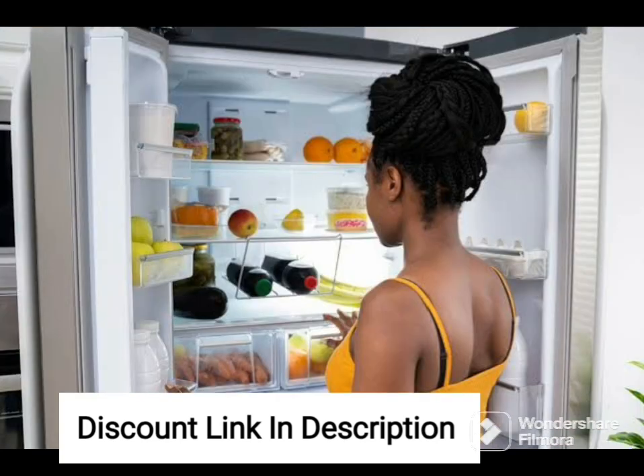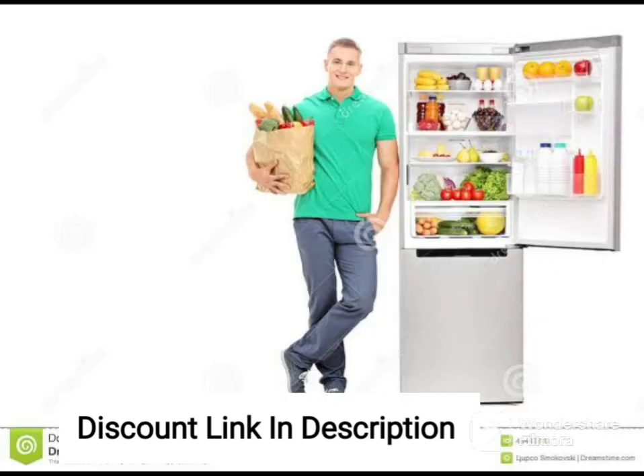Overall, the Whirlpool 330L Frost-Free Multi-Door Refrigerator Air 343D Proton Roy Alpha Steel is an excellent choice for anyone looking for a reliable and efficient refrigerator with ample storage space and advanced technology to keep their food fresh and healthy.